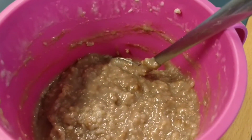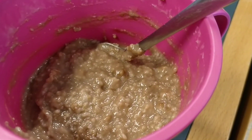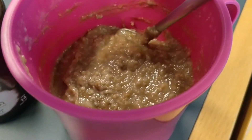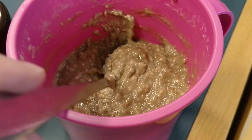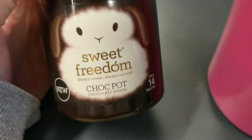For my breakfast I had some of the Quaker Oats So Simple Big Bowl Porridge, which I cooked with a little bit of milk and mainly water. I also had two teaspoons of the Sweet Freedom Choc Shot to make chocolate porridge.